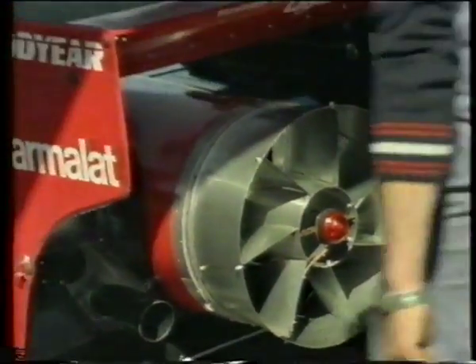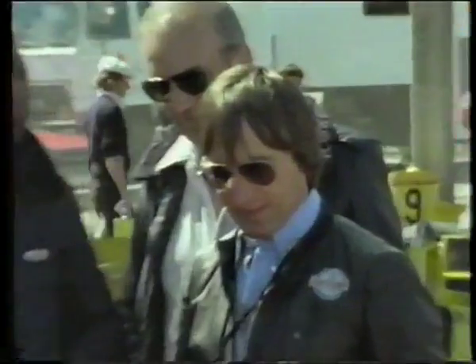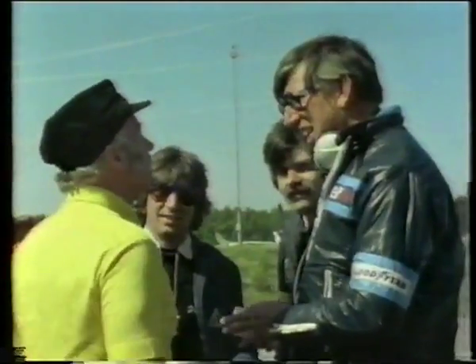The innovation met with puzzlement and protest. Until it had been raced, no one was certain what to think of it.